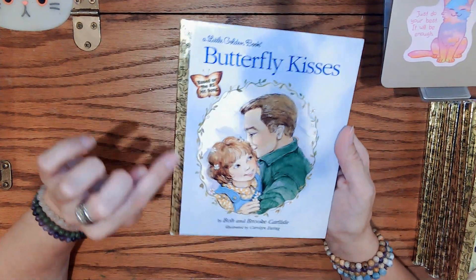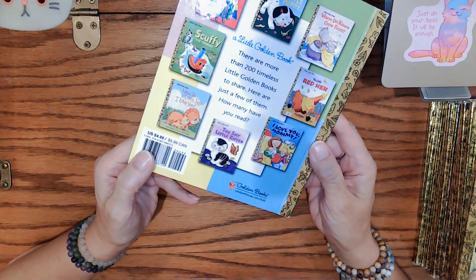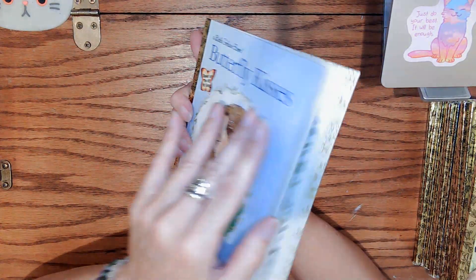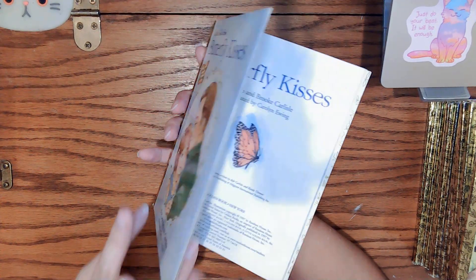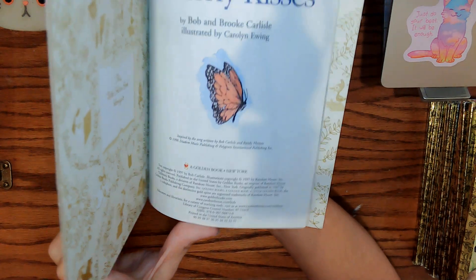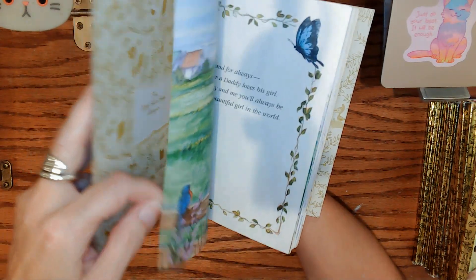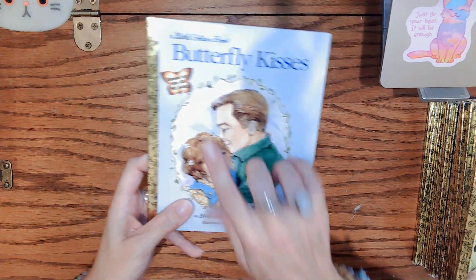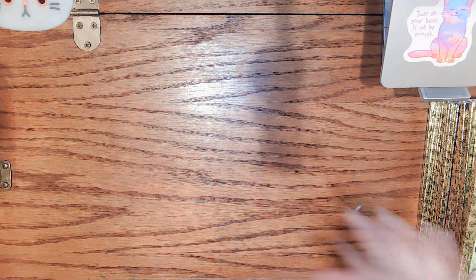Butterfly Kisses — again shiny, really great shape. There's the back: just a teeny tiny bit of shelfwear, nothing big, and again a stiff spine with no bend, so it probably has never been read. 1997 is the date on this one, and it's a really cute story that kind of follows along in a song — a song I've never heard that I need to look up and listen to. $3, 'butterfly kisses.'